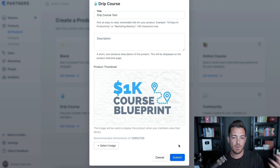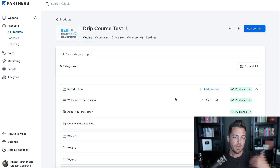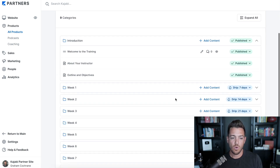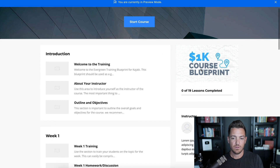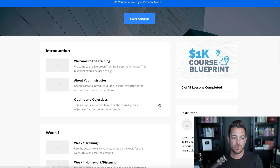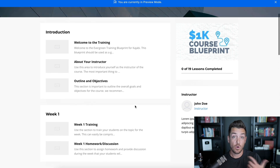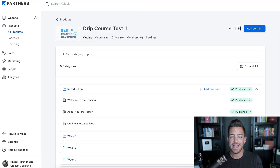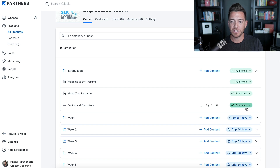Let's say I'm going to drip out this course called 'My 1K Course Blueprint.' When you submit, it pre-builds a course. If you look at the preview, you can see the logo, an intro section, then Week 1, Week 2, Week 3 — showing what the course will look like once it's all dripped out. In the back end, the only part that's published is the introduction section with three videos.